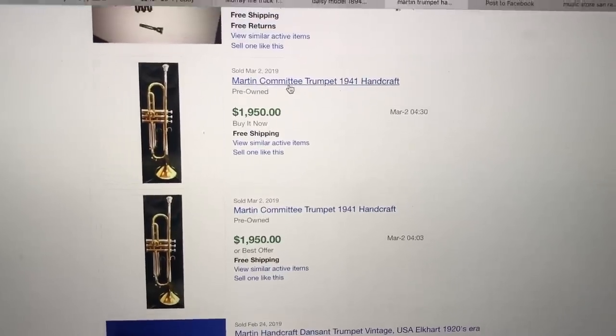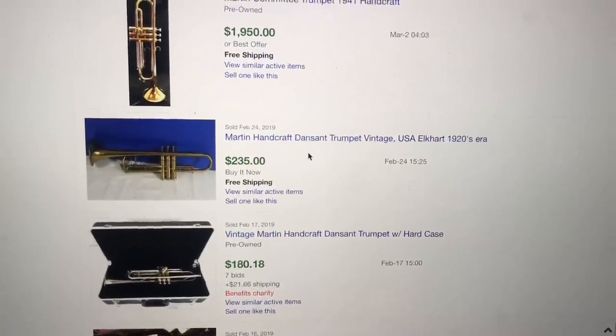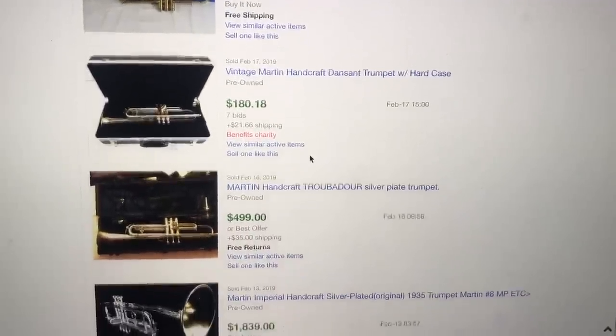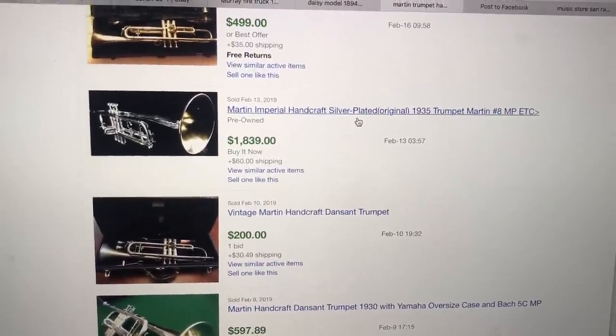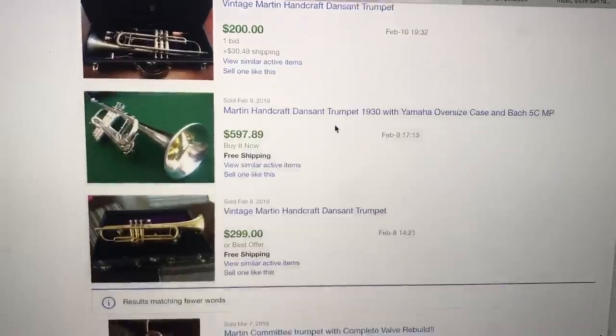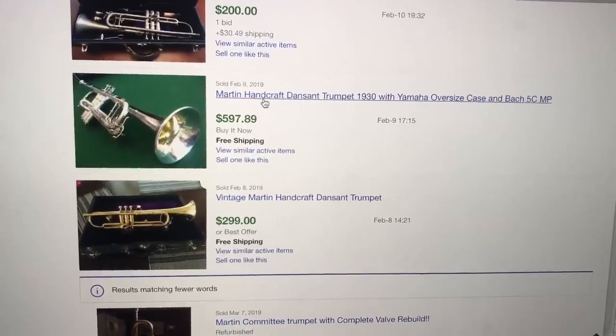The ones that are really high-priced do say 'committee' trumpet — this one does not say committee. But right here we have 'Handcraft' — it's $235, $180, $499. This one here is silver plated, that's pretty cool. So maybe the value is not completely out of line — I was thinking maybe several hundred dollars or thousands. It looks like maybe around $600 for some. Even finding an instrument worth a couple hundred bucks is a great find. I'm going to call a music store and see if they can give me a better identification and maybe see if it needs tuning.